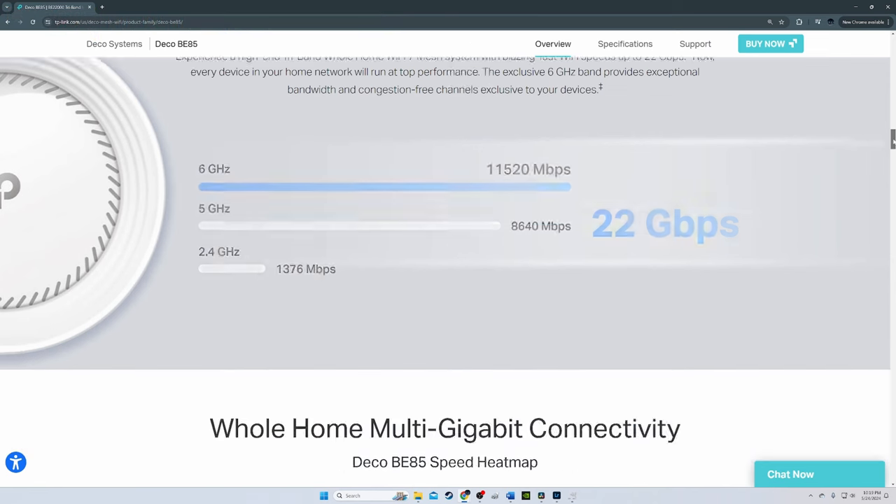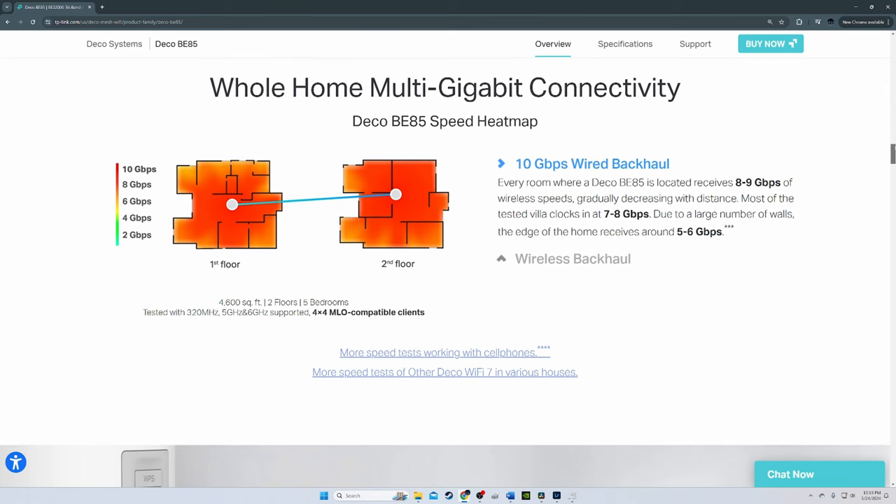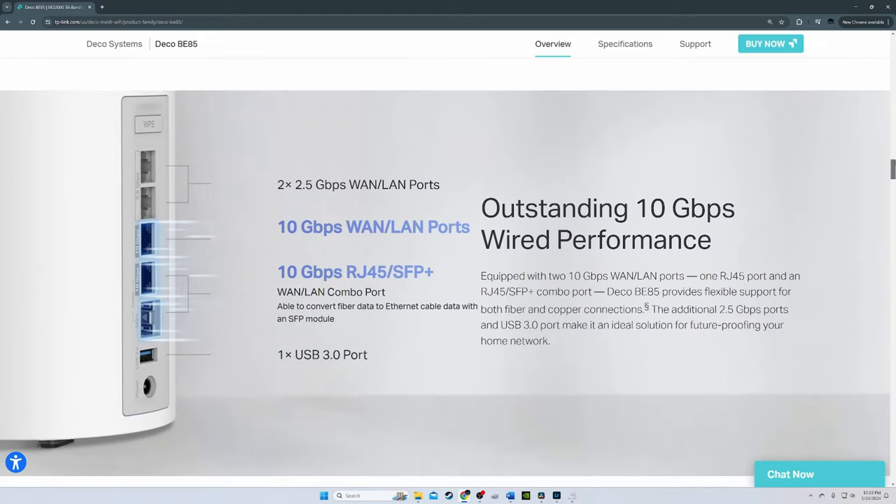For $5.99 a month or $70 per year, you get the total security package including antivirus, VPN, and a password manager. After the first year, that price jumps to $129 per year — pretty expensive. I'm no fan of these pricey subscription services; just give us all the features when we buy these pricey routers. The TP-Link Deco app is very easy to use, as is the web interface.